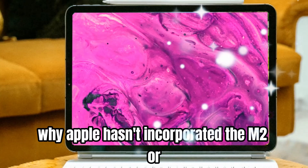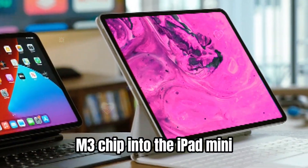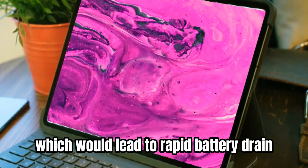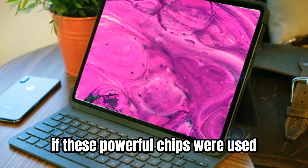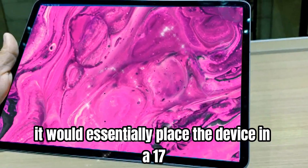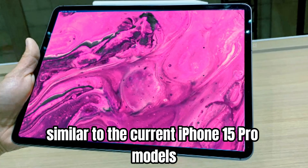Many of you have wondered why Apple hasn't incorporated the M2 or M3 chip into the iPad mini. The primary reason is its compact 8.3-inch display and relatively small body, which would lead to rapid battery drain if these powerful chips were used. While underclocking the M2 or M4 is an option, it would essentially place the device in A17 Pro territory, similar to the current iPhone 15 Pro models.